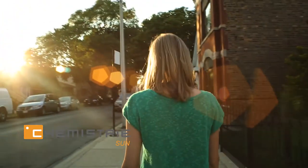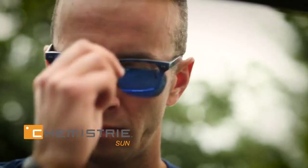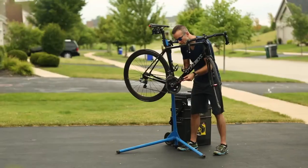All 24 of our Sun Lens colors are polarized to reduce glare and block 100% of the sun's UV rays for maximum eye protection. They are extremely lightweight and come in a multitude of color options. There is a Sun Lens color perfect for every outdoor activity.